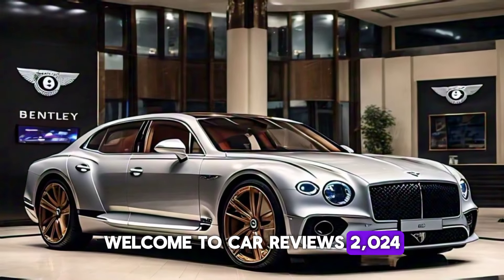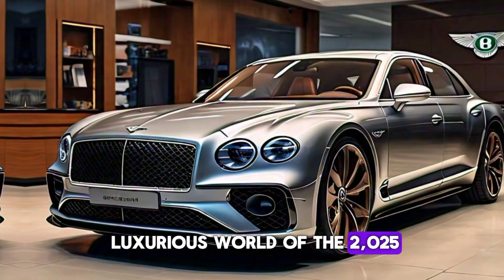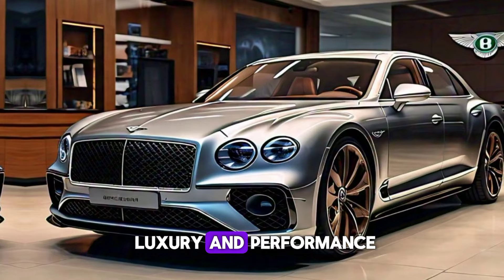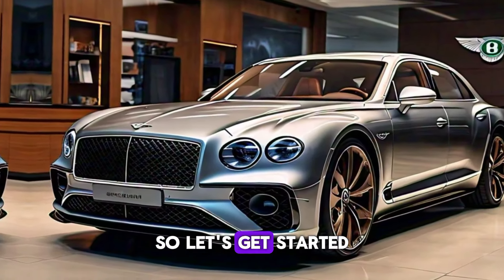Welcome to Car Reviews 2024. Today, we're diving into the luxurious world of the 2025 Bentley Flying Spur. This epitome of British luxury and performance is ready to captivate your senses. So, let's get started.